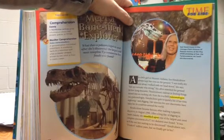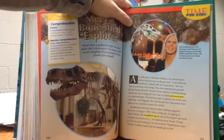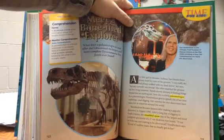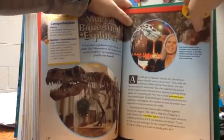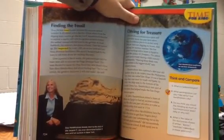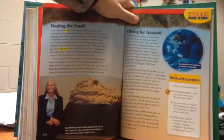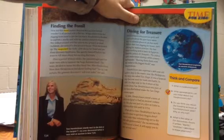Hendrickson became famous after making a gigantic discovery in August 1990. After a long day of digging in South Dakota, she stumbled upon one of the largest and most complete specimens of a T-rex skeleton ever found. "It was as if she was just waiting to be discovered," Hendrickson says. "It took 67 million years, but we finally got to her." It all started with a flat tire. While others from her digging team went to get the tire fixed, Hendrickson decided to explore a nearby cliff with her golden retriever, Gypsy.